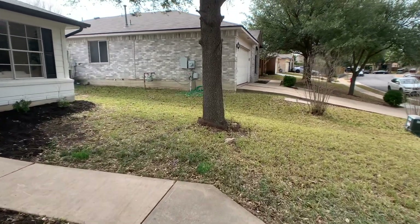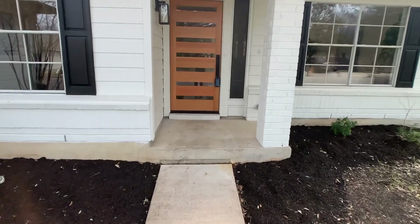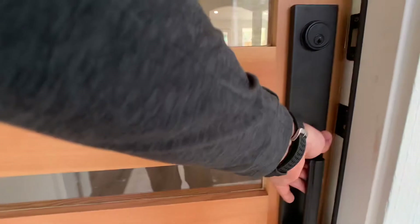But for now, hey, let's take a look at the property. You can see from the outside — beautifully done. And now we're going to walk inside and take a look at Leo's creation.